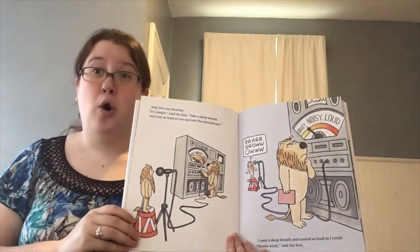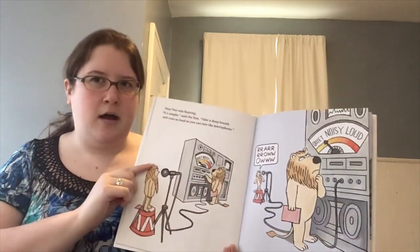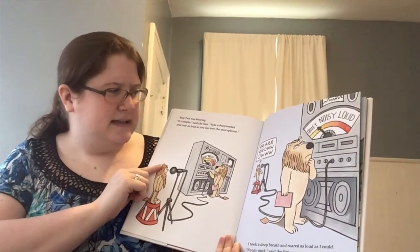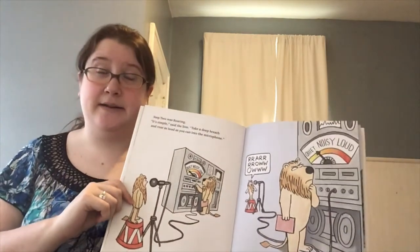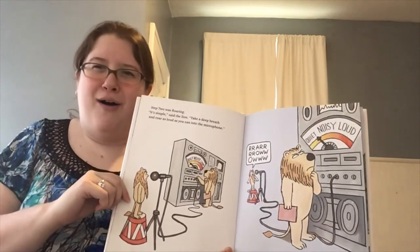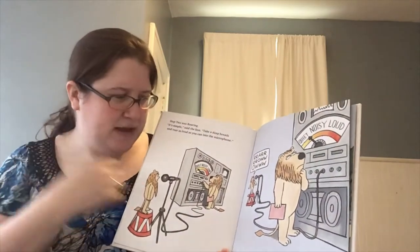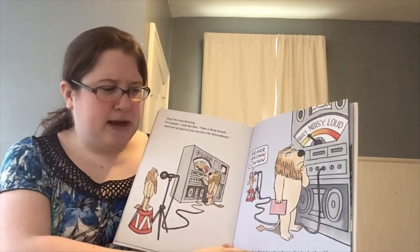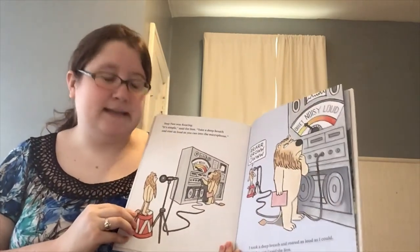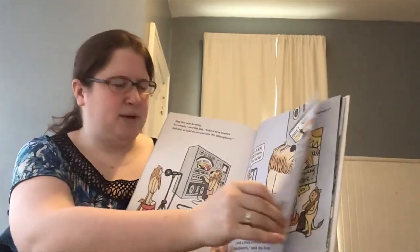Step two was roaring. It's simple, said the lion. Take a deep breath and roar as loud as you can. Let's try it — take a deep breath and roar! Did you do good? Awesome. He took a deep breath and roared as loud as he could. Roar! Needs work, said the lion — wasn't loud enough.